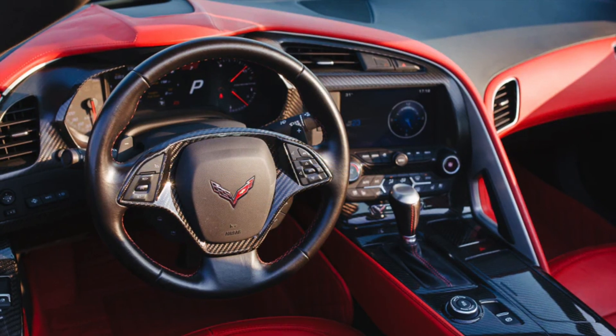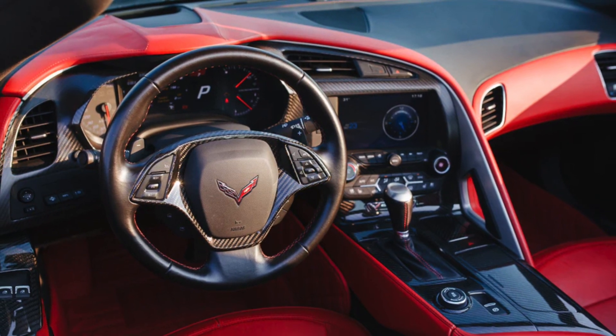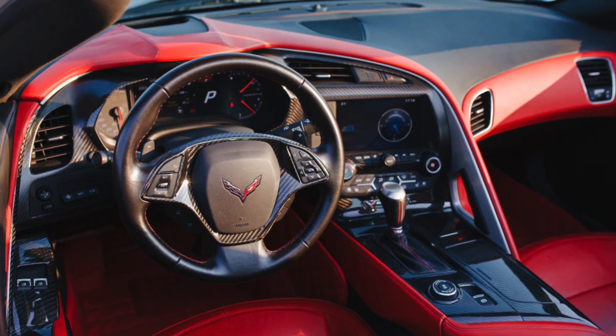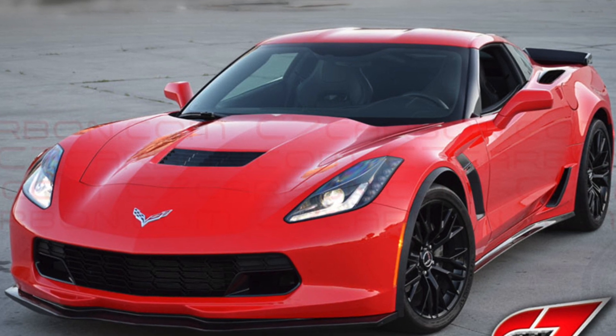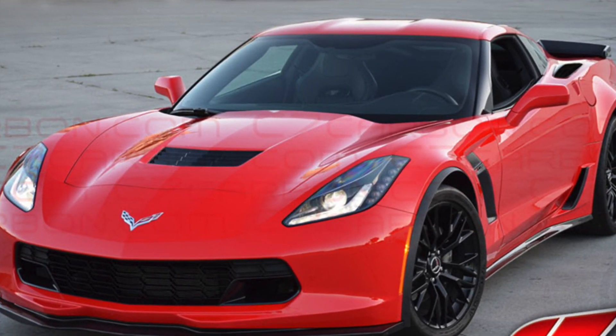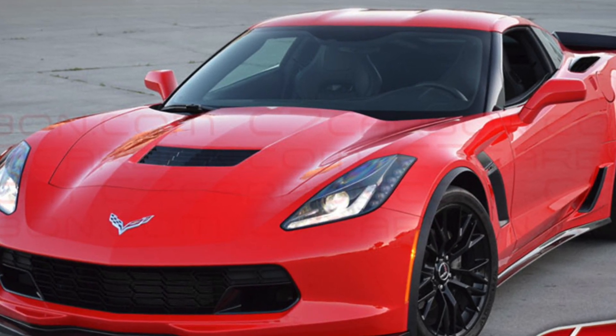We'll also showcase some of the key innovations that make this car stand out from its predecessors, including its advanced suspension, magnetic ride control system, and customizable driving modes. Whether you're a lifelong Corvette fan or simply love high-performance sports cars, you won't want to miss this in-depth look at the incredible C7 Chevrolet Corvette.